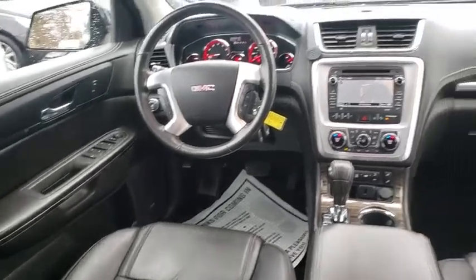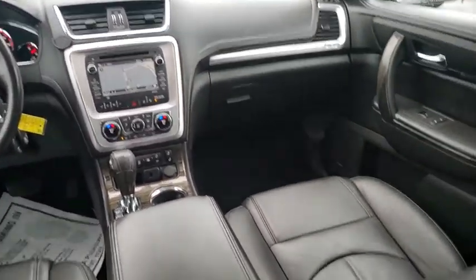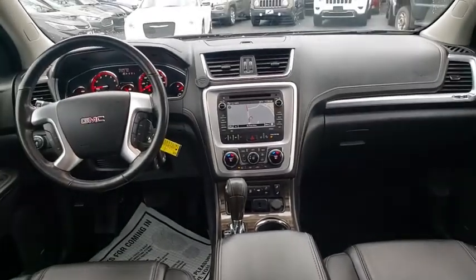Universal garage door opener, heated front seats, rear window defroster, fog lights, compass, power windows.